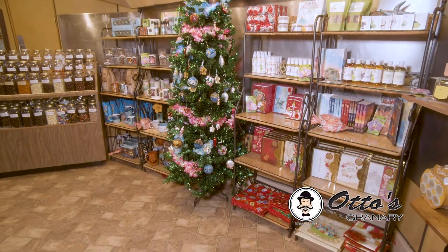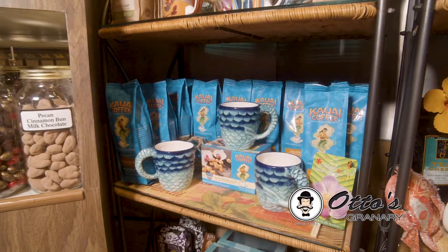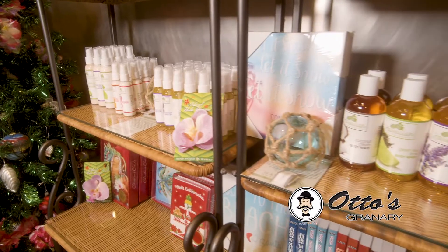We specialize in many items flown in from Hawaii. Choose from our authentic Kauai Hawaiian coffee, tropical colored ornaments, or a new lotion or body wash.